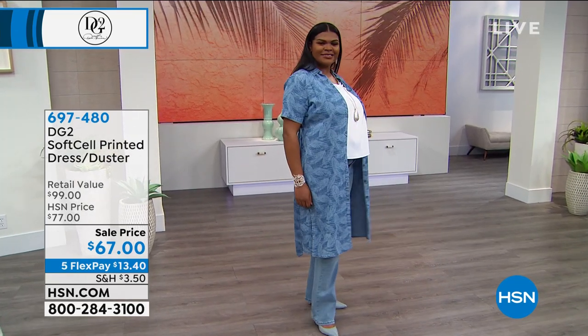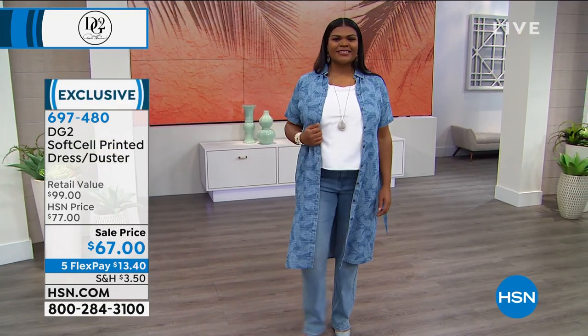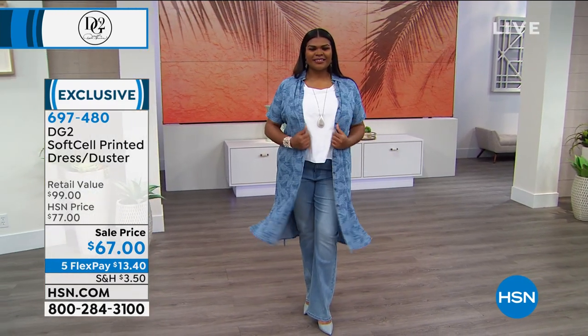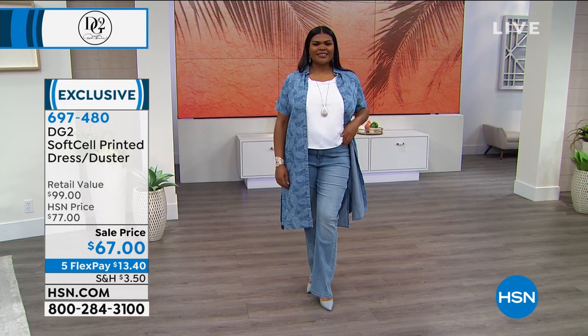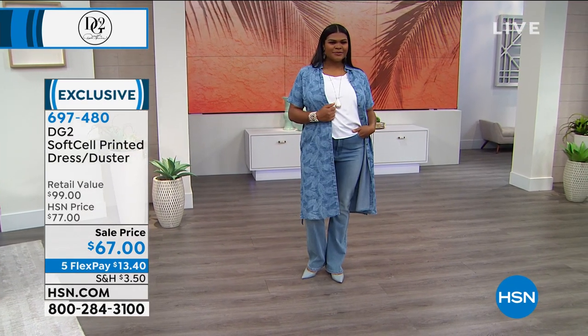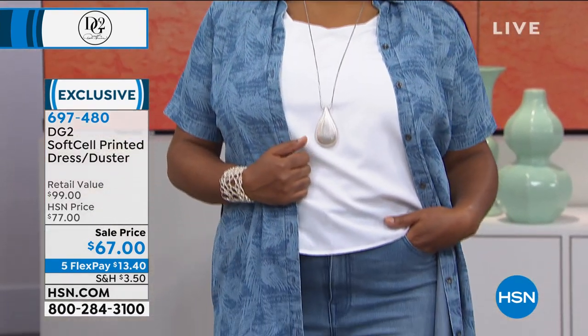It is virtual stretch. How cute is this? You can wear it as a dress, you can wear it as a duster. For a lot of us, I think you kind of love a little more coverage in the summertime. You don't want to wear a trench coat, you don't want to wear a long jacket.